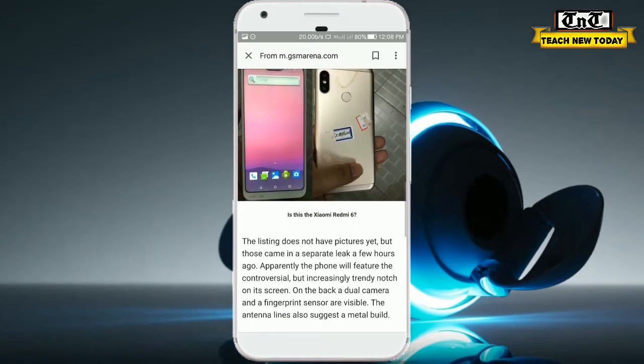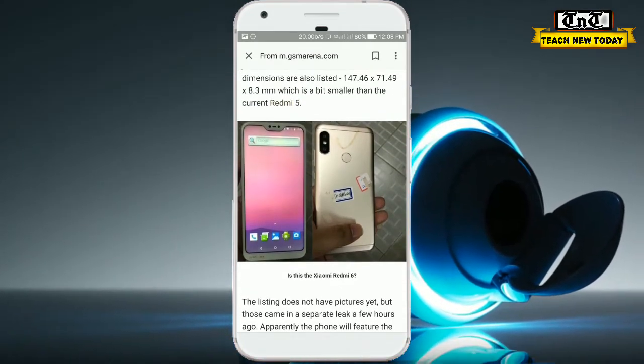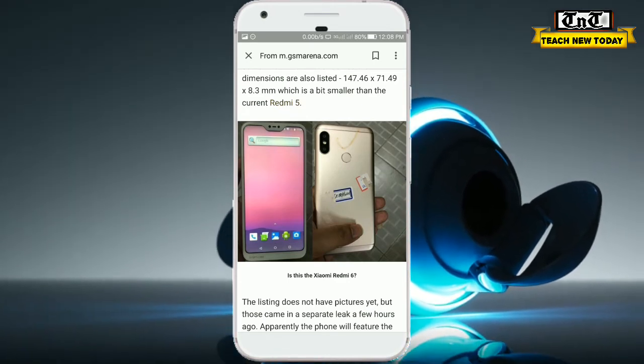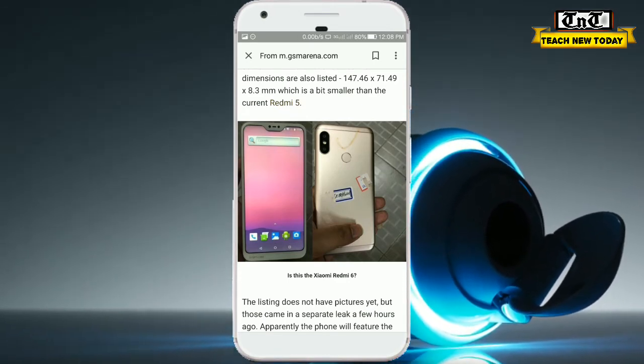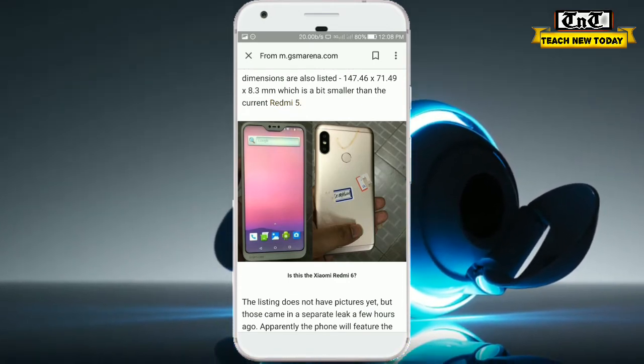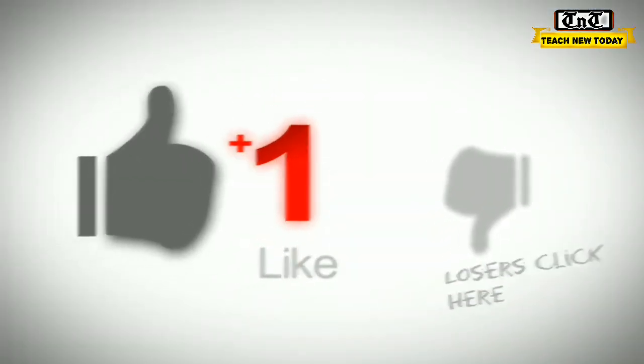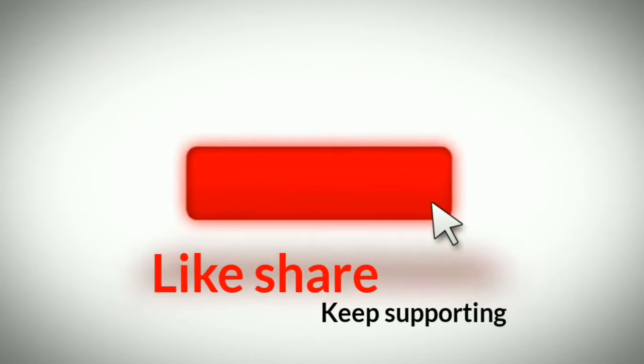This is a real thing and we will find some more leaks. This is the leak, and this is confirmed.